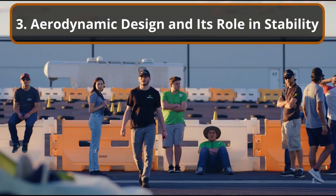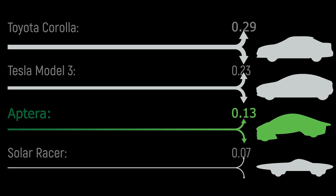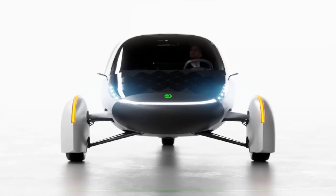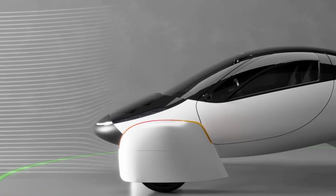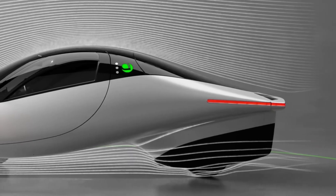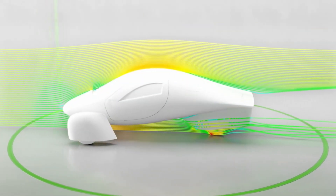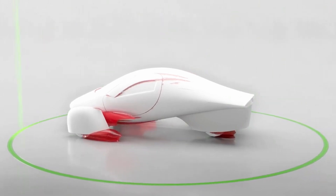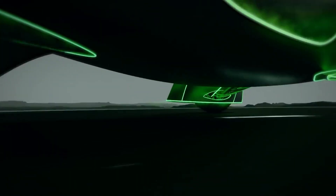Section 3: Aerodynamic design and its role in stability. The Aptera SEV's striking design is not just about aesthetics — it is also a key factor in the vehicle's stability. The vehicle's teardrop shape, with a drag coefficient of only 0.13, is one of the most aerodynamic designs ever seen in a production vehicle. This ultra-streamlined form significantly reduces air resistance, allowing the vehicle to maintain stability at high speeds and during challenging driving conditions. The aerodynamic design helps reduce lateral forces acting on the vehicle during sudden changes in speed or direction, such as when avoiding a pothole. The sleek design minimizes air turbulence around the vehicle, reducing the risk of instability caused by crosswinds or uneven road surfaces. Furthermore, the vehicle's lightweight structure combined with its aerodynamics ensures that the Aptera SEV remains firmly planted on the road, gliding smoothly over road imperfections without losing traction or balance.